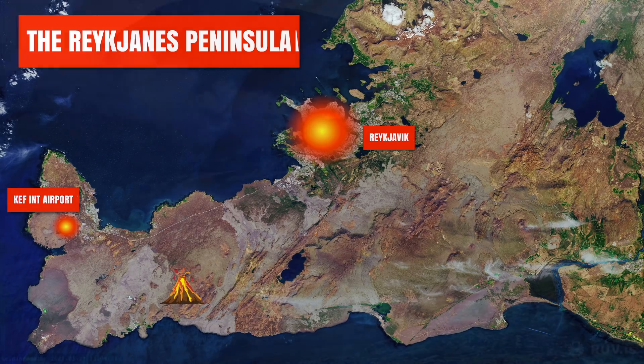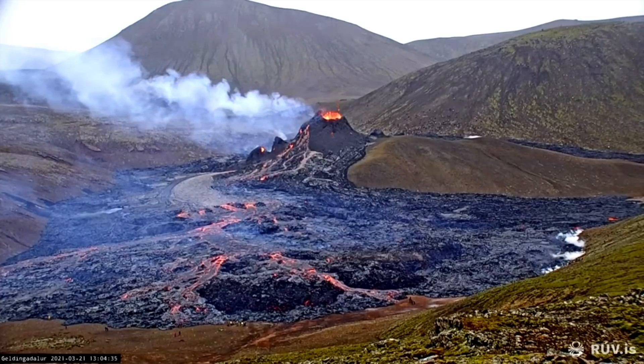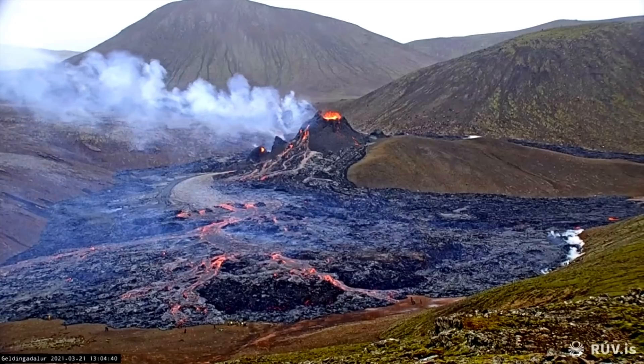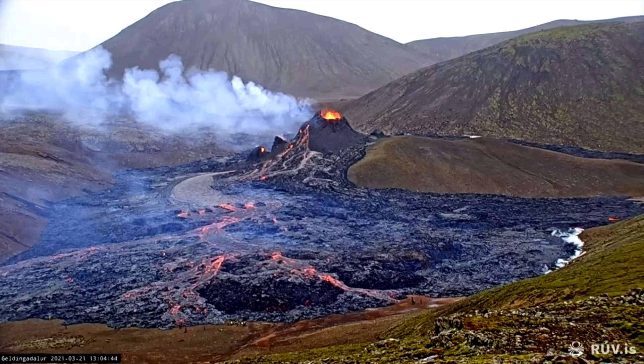It was my plan to go up there with my photo equipment to get good shots of the eruption. But there has been a lot of traffic there in the last days, and a lot of photographers, all producing images of the same things — the volcano at its early stages.